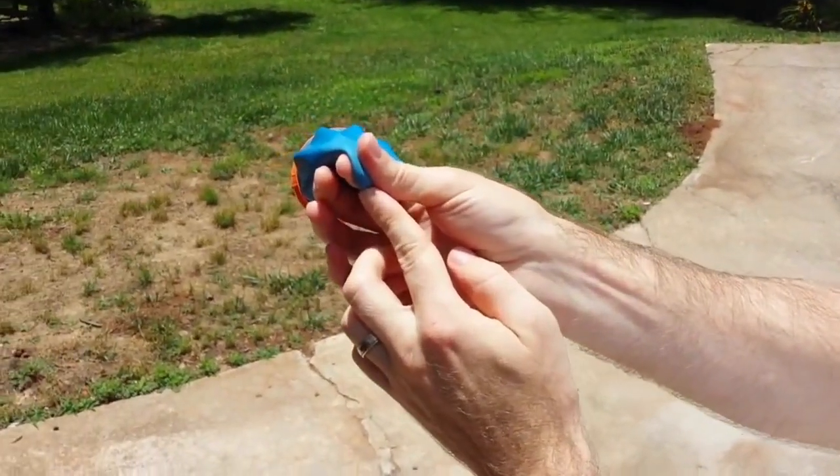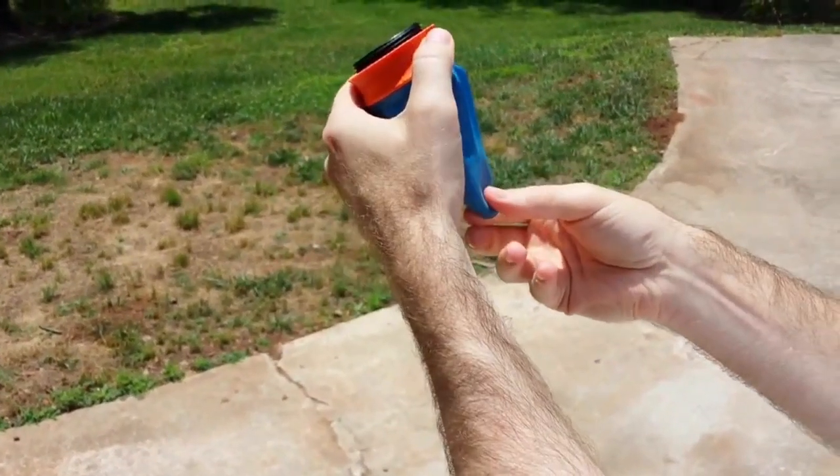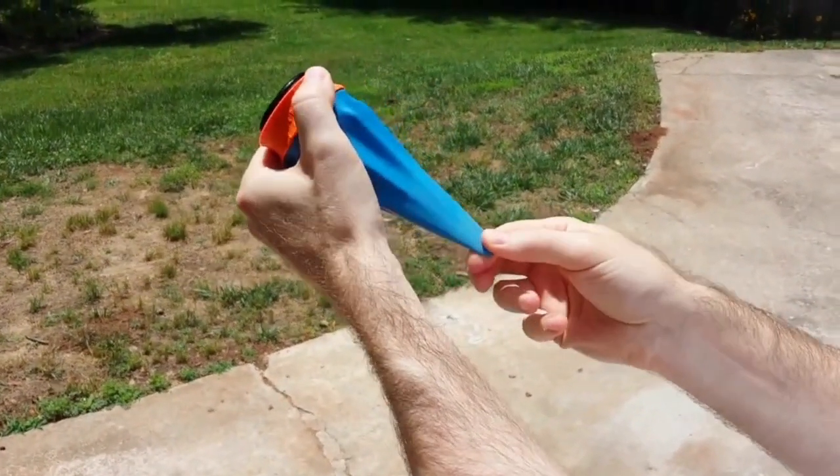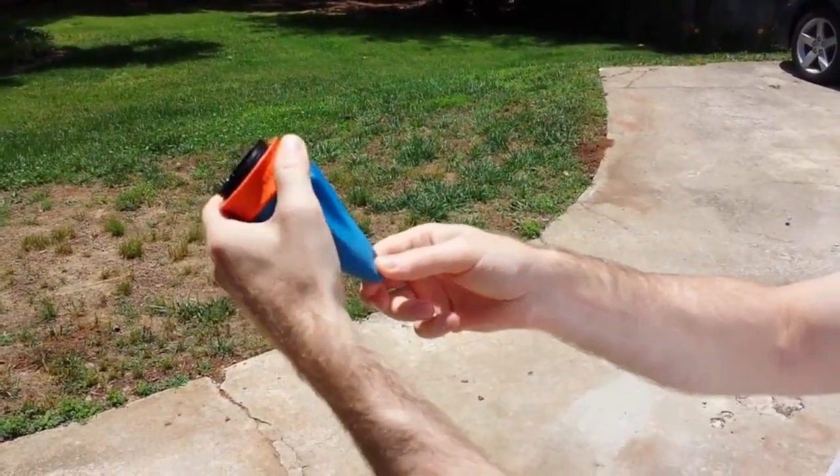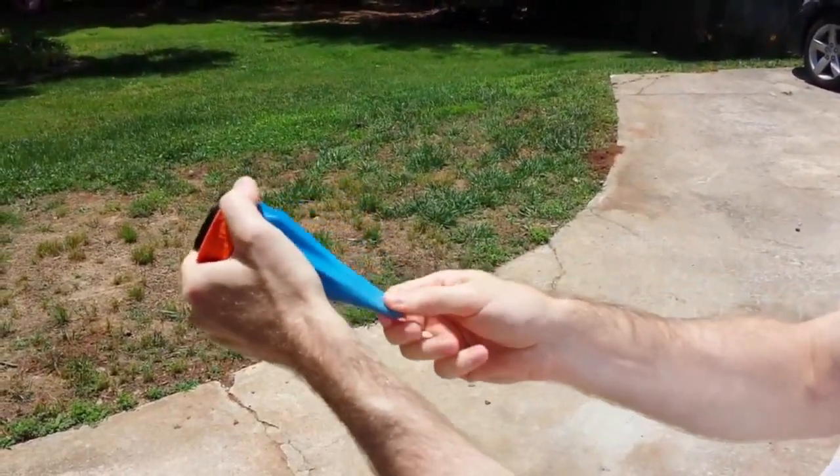Its tiny size allows you to keep it in your pocket, tackle box, or backpack, while storing ammo in its watertight compartment. The newly designed high-impact inner ring is indestructible and guaranteed not to chip, not to crack or break during normal use.